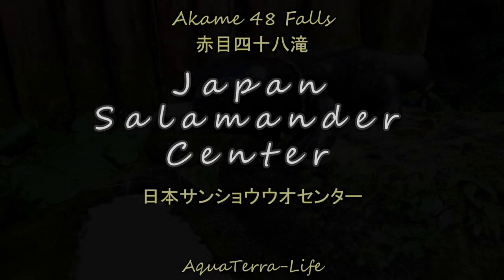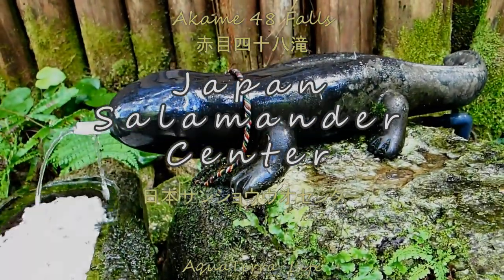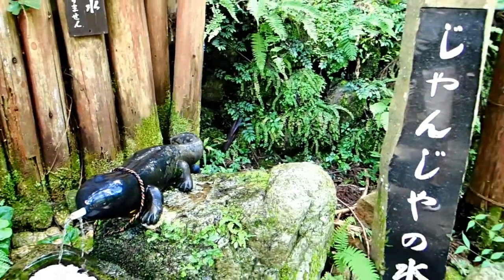Hey everyone, this is Nils from Aqua Tower Live. In this video I want to share my trip to the Japan Salamander Center with you, where I could experience Japanese giant salamanders from really up close.